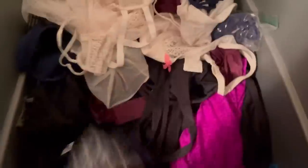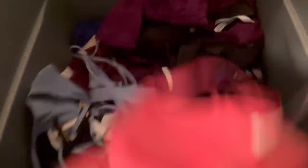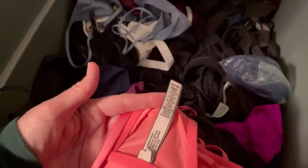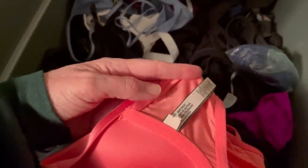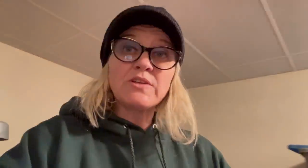I also sold a bra — these are all Victoria's Secret bras where the tags have either been cut or marked through because they were sold at a discount store. They're all new old stock but may have been tried on in store. When I list these items I show the tag and put a disclosure in the description — make sure you're adding that disclosure so your buyer knows exactly what they're getting. I took a best offer of $10 plus shipping on this bra; it came from a discount store, usually two to three bucks.